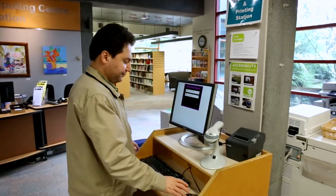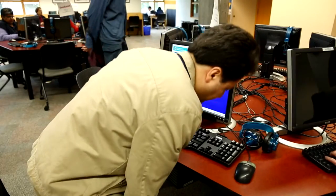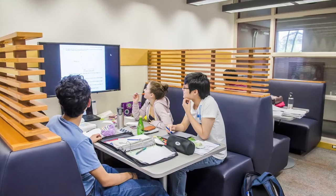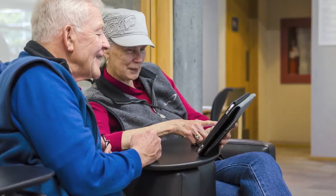On the lower level, you can reserve and use the library's computers. With the public computers, you can search the internet, access your email, work on a document, print in black and white or color, upload and scan to a portable storage device, and download e-books, audio books, and music.